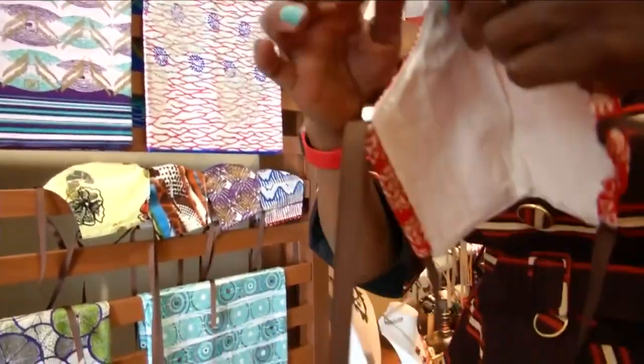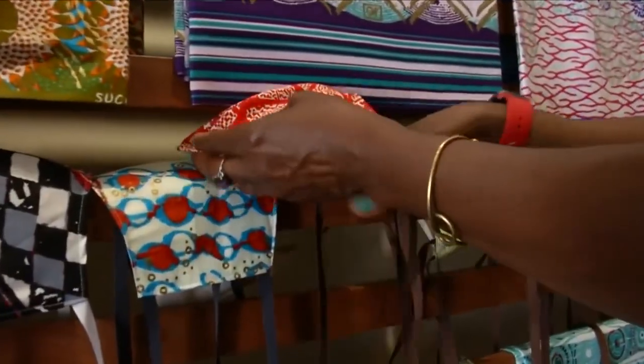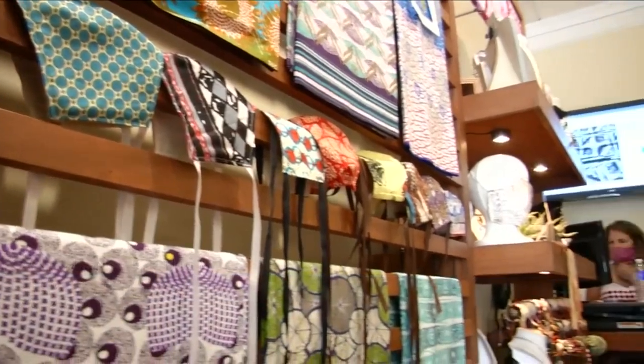I had to pivot because nobody is buying a $155 dress — they're not going anywhere. So I pivoted and started using some of the fabrics, my sample fabrics, to make the masks.